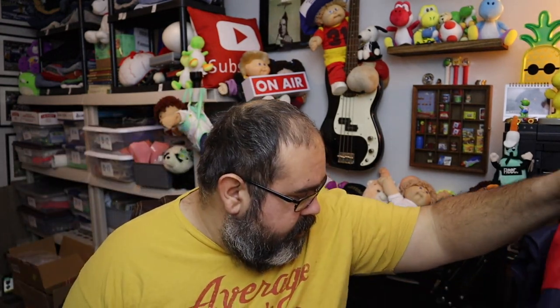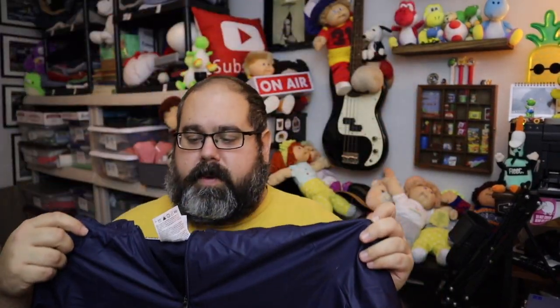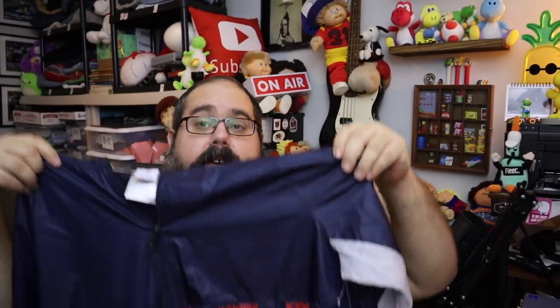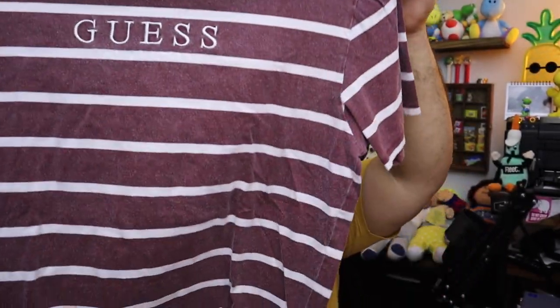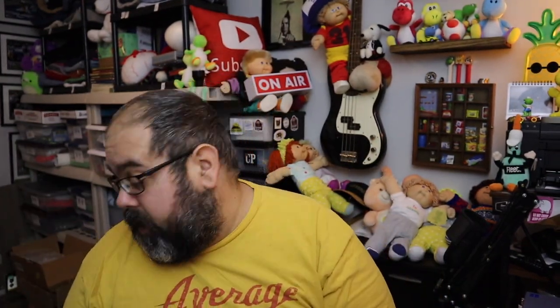Also sold this — it's a K-Swiss jacket, new with the tags, size large. Twenty bucks plus shipping. Then we sold this Guess shirt — it's a vintage Guess shirt. You can see the old tag. Guess Originals t-shirt, straight maroon, Los Angeles Guess. $21 plus shipping.